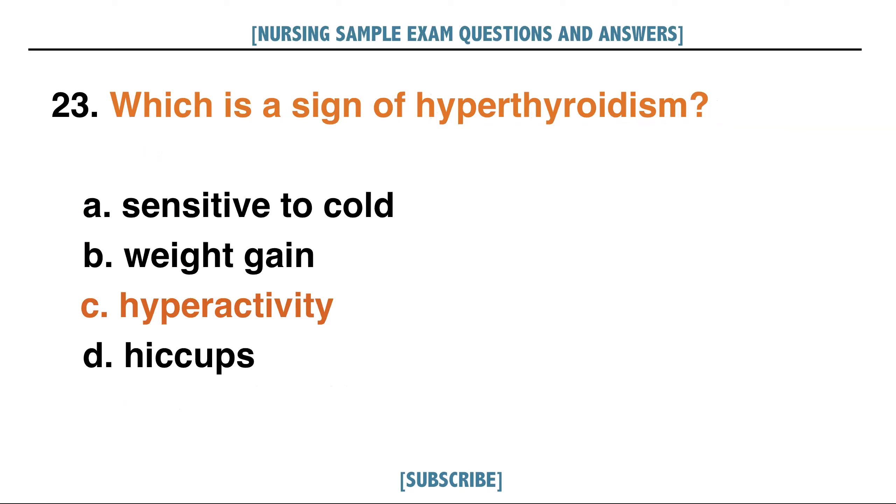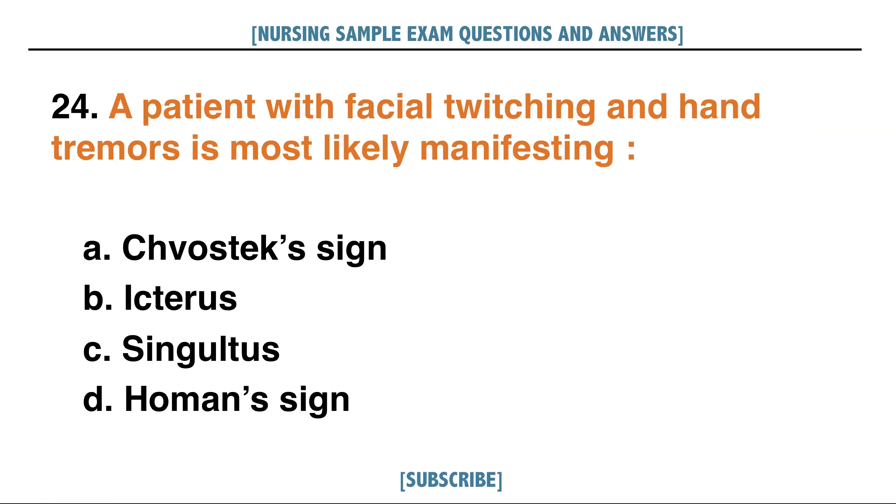Answer: C. A patient with facial twitching and hand tremors is most likely manifesting: A. Chvostek's sign, B. Icterus, C. Singultus, D. Homan's sign.